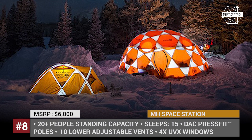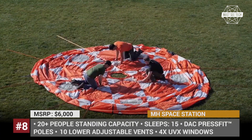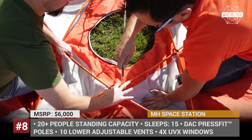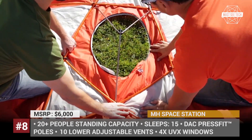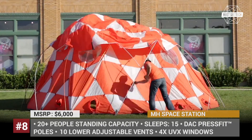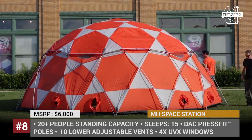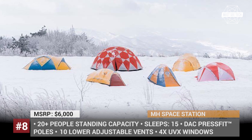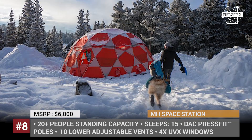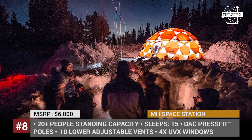The Mountain Hardware Space Station gets its name from the dome-shaped construction that looks like it belongs in space-themed movies. Advertised as a perfect hub solution for high-altitude expeditions, the Space Station offers plenty of standing room for 20-plus people, so it can serve as a great base camp tent and makes for a good dining room or communication center. The tent is constructed using industry-leading DAC press-fit poles, which ensure durability and sturdiness against strong winds, and its airflow is controlled by 10 adjustable vents on its lower part. The tent has been recently upgraded and now comes with a full-coverage rainfly for wetter conditions.